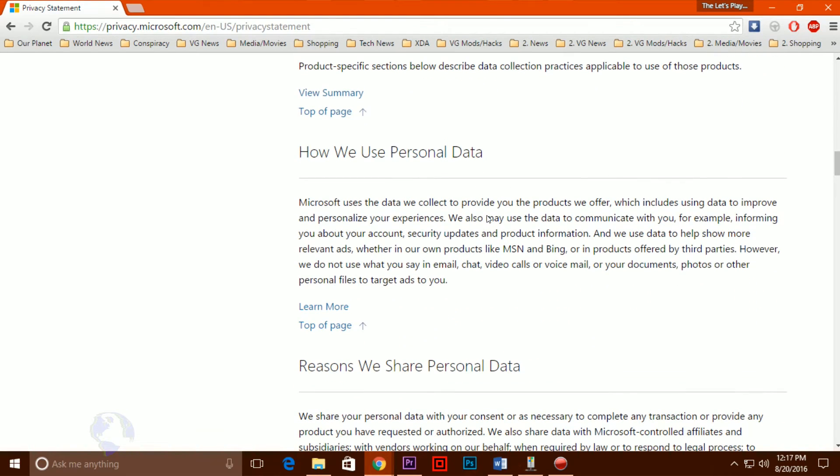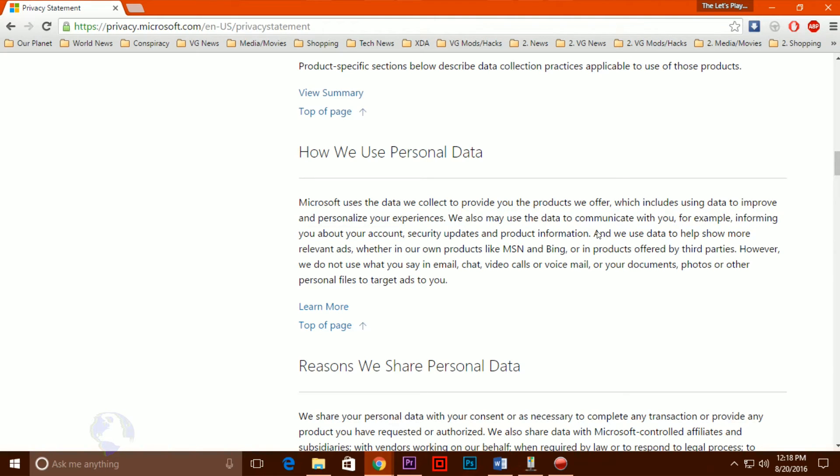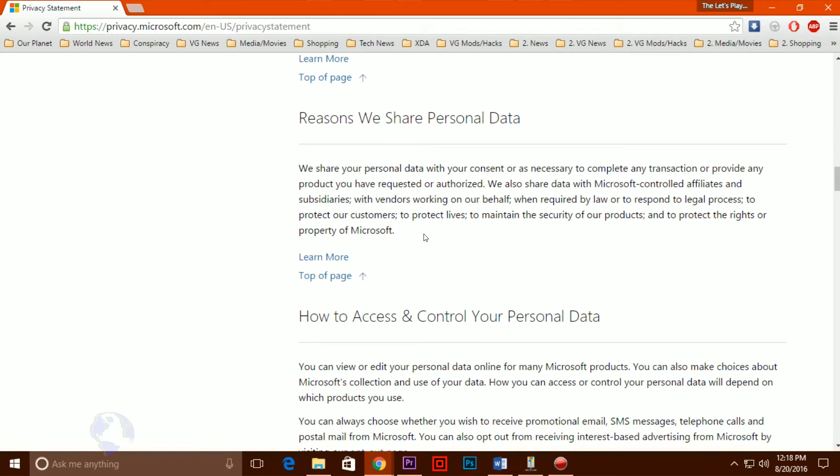While we understand that many users find features like Cortana useful, and that such features would be difficult — though not necessarily impossible — to implement in a way that doesn't send data back to the cloud, the fact remains that many users would much prefer not to use these features in exchange for maintaining their privacy. And while users can disable some of these settings, it is not a guarantee that your computer will stop talking to Microsoft's servers.